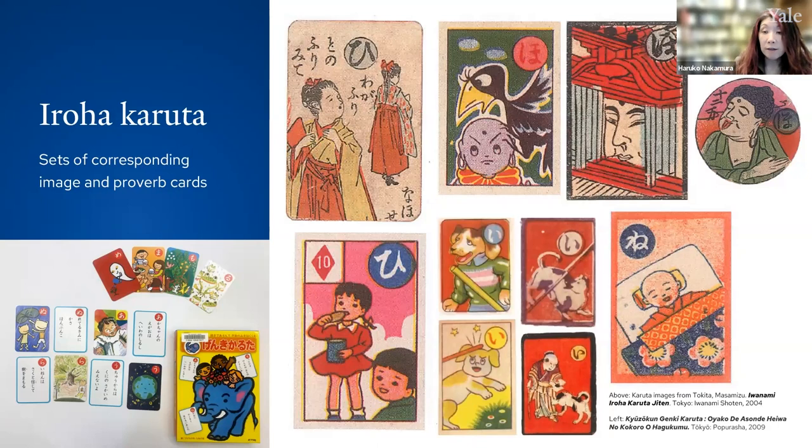As the literacy rate among commoners began to increase, everyday proverbs began to proliferate and the texts used in utakaruta began to diversify. In Iroha Karuta, or Alphabet Karuta, which appeared in the late 17th century and later became the most popular variety of Japanese karuta, players would match cards marked with single syllables to a famous proverb that starts with that syllable. Similar to poem karuta, a reader recites from a deck of cards with a proverb while a player quickly grabs the corresponding image card laid before them.